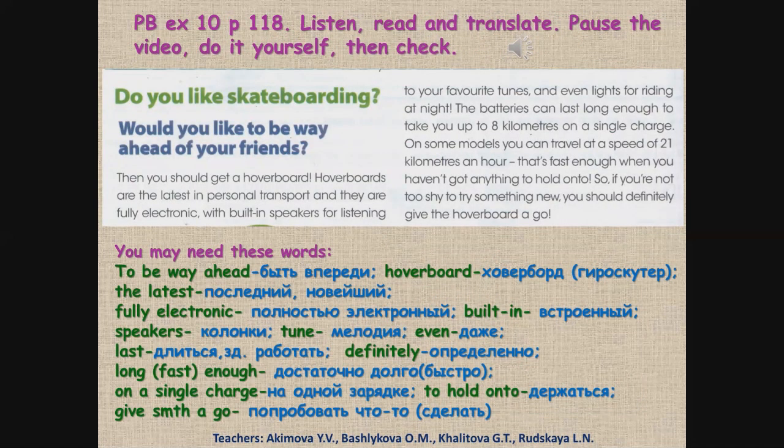Pupils' book, exercise 10, page 118. Listen, read and translate. First, let's listen. Do you like skateboarding? Would you like to be way ahead of your friends? Then you should get a hoverboard. Hoverboards are the latest in personal transport and they are fully electronic, with built-in speakers for listening to your favourite tunes and even lights for riding at night. The batteries can last long enough to take you up to 8km on a single charge. On some models, you can travel at a speed of 21km an hour. That's fast enough when you haven't got anything to hold on to. So, if you're not too shy to try something new, you should definitely give the hoverboard a go.